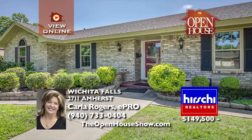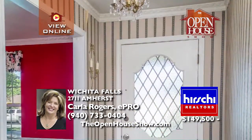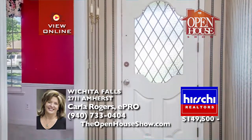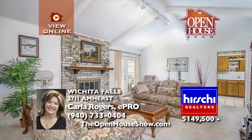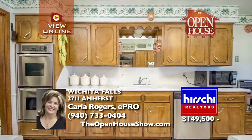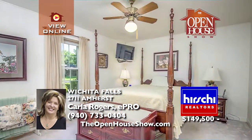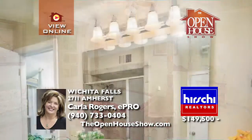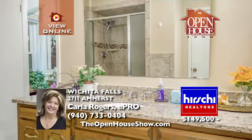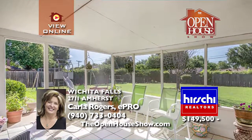This beautiful Sykes Estates home, lovingly landscaped with mature trees and shrubs, beckons you into its two dining areas and spacious living with vaulted ceiling and fireplace. The nicely sized kitchen with plentiful cabinetry and counter space makes your family meals so enjoyable. Large bedrooms with great closet space are near the remodeled bath. You'll love the large utility, screened-in patio, and storage building.